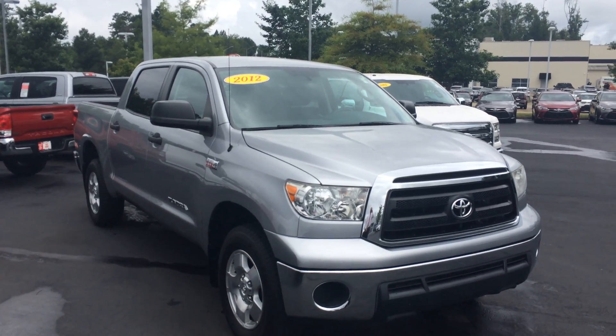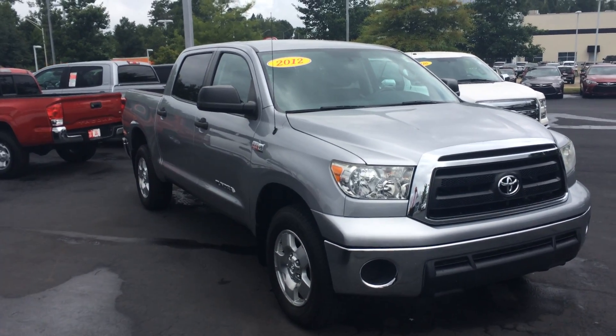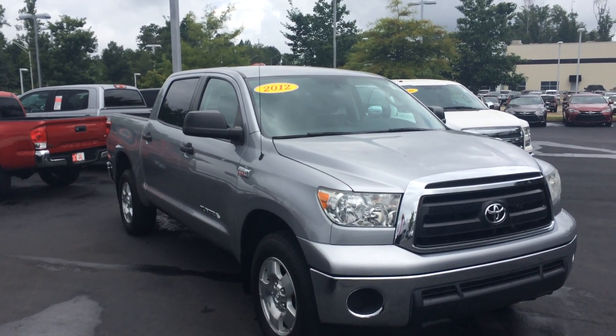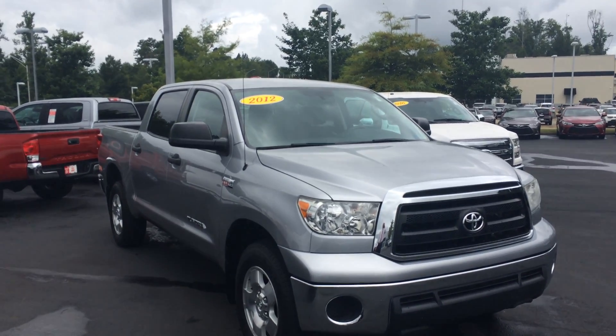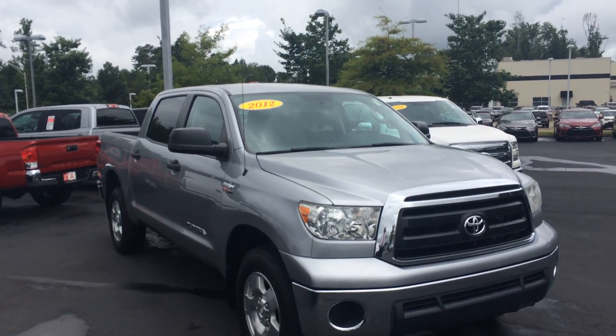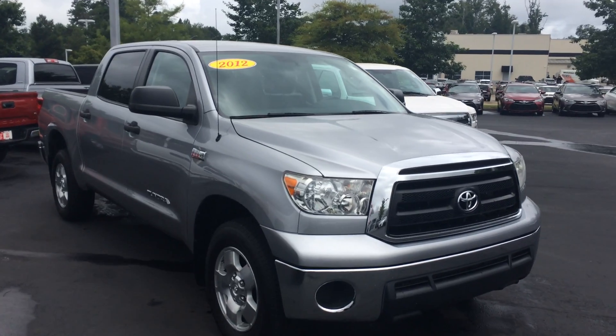Good afternoon, Mr. Johnson. This is Gerald at LaGrange Toyota here with the 2012 Toyota Tundra Crew Cab 4x4 in Silver. You wanted to walk around here, obviously verify it's still available, and also let you know it is in great condition. Walk around here and show off some of the features and benefits for you.